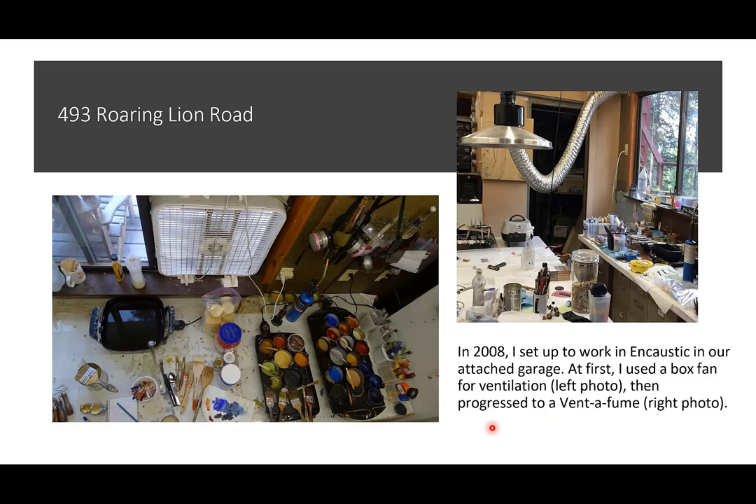I set up to work in encaustic in our attached garage. You don't need a fancy studio or even a lot of space. At first I used a box fan for ventilation stuck in my window. I did this even in winter — I had a two-liter bottle of water that literally froze — but ventilation is important. Eventually I got a ventifume, but honestly my box fan did a great job. An open door or open window works very well too.